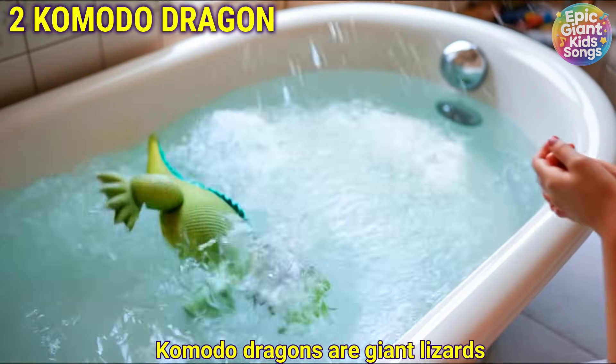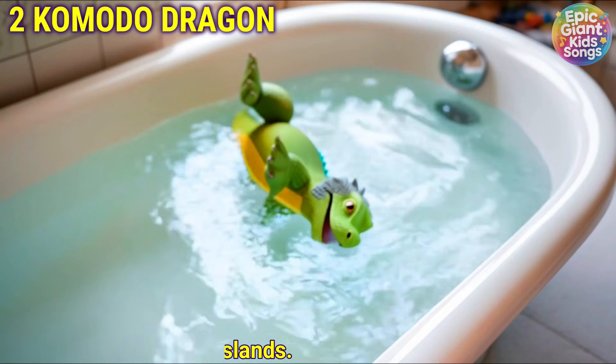Komodo dragon. Komodo dragons are giant lizards that live on islands.